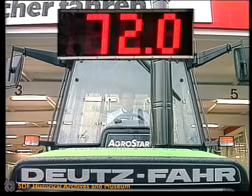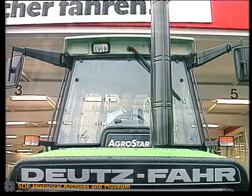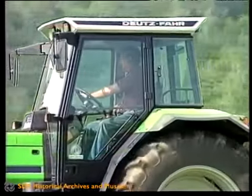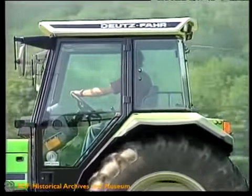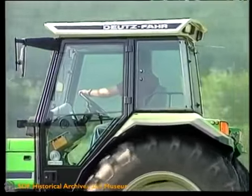Hätten Sie das gedacht? Diesen vorbildlichen Wert spürt der Fahrer jeden Tag bei jedem Einsatz mit dem Agrostar. Das wird durch den offiziellen OECD-Test bestätigt.